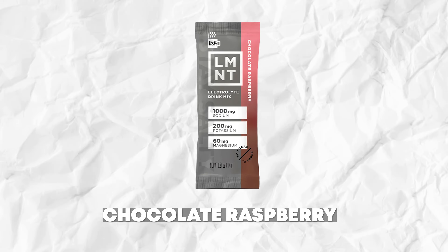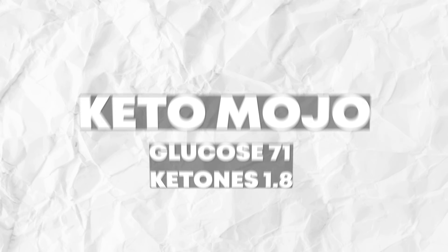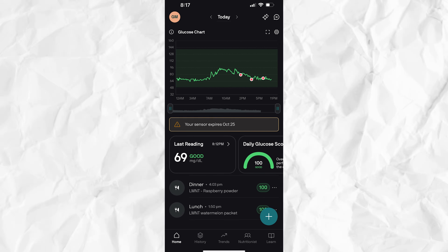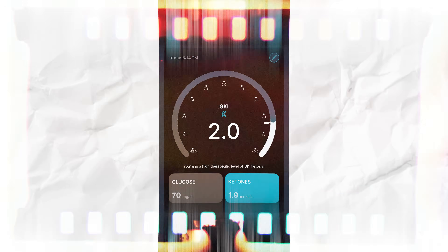He finished off the day with a chocolate raspberry at 6:15 p.m., with starting readings of CGM 67, CKM 1.7, and Keto-Mojo 71 and 1.8. At 8:15 p.m., his CGM was at 69, his CKM was at 1.8, and his Keto-Mojo was at 70 and 1.9. So for him, there was no meaningful effect on his glucose or ketones — and he is insulin resistant.